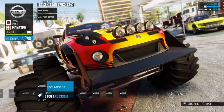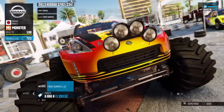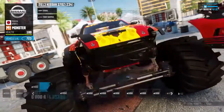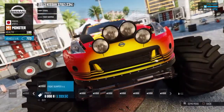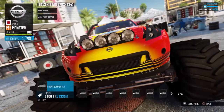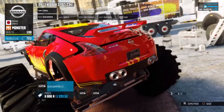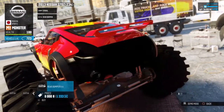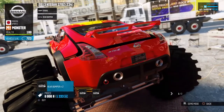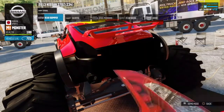Nah, don't like the front like that. I think I like one of the first ones — yeah, I like that one, let's go with that one. Right, rear bumper — that looks pretty cool. Actually I think it looks all right as it is.